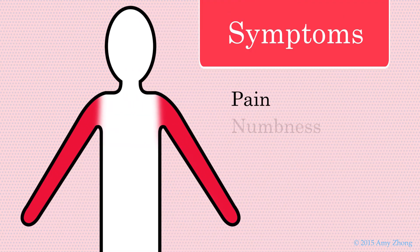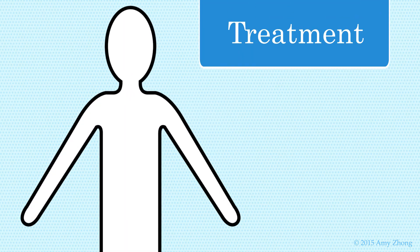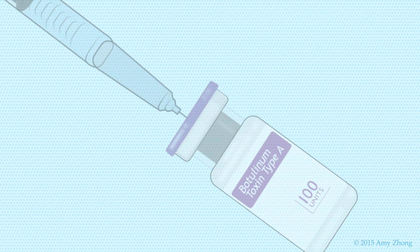Individuals with NTOS often experience pain or numbness of the upper limb. When the recommended physical therapy is insufficient, performing an interscalene brachial plexus block using Botox is another non-surgical option.